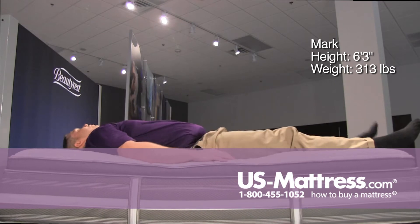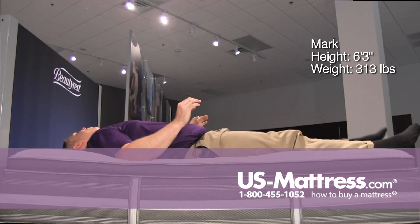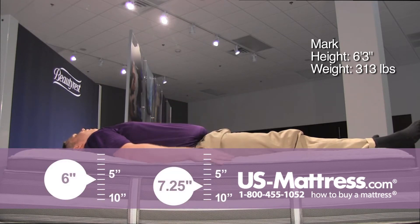On my back, you get a little bit of that cushion from the pillow top, but a nice firm underlying support underneath you. Hips feel pretty well supported — nice contouring to the curves of my hips — and the lower back is filling in the gaps.